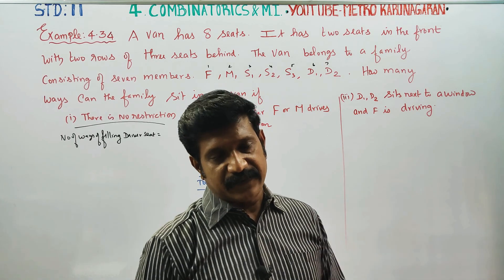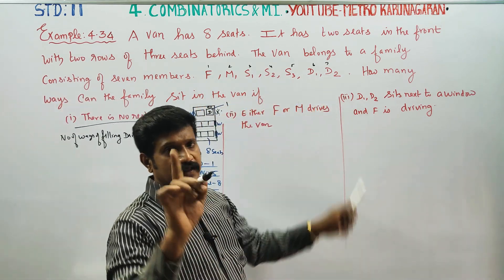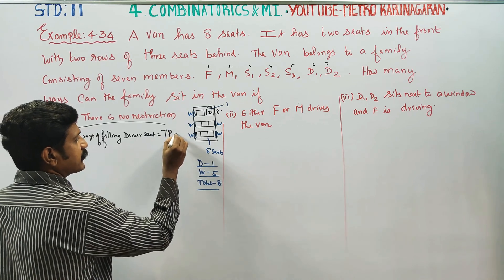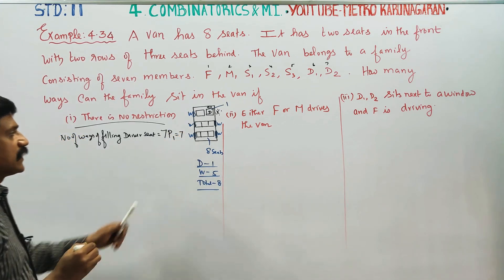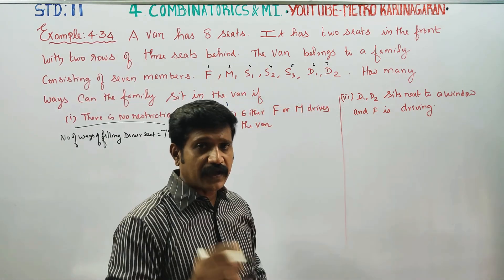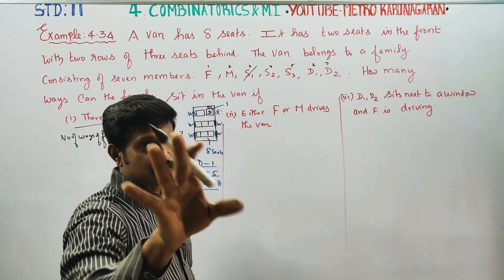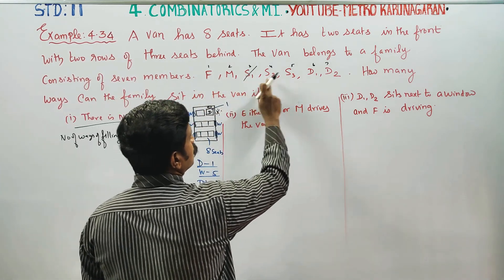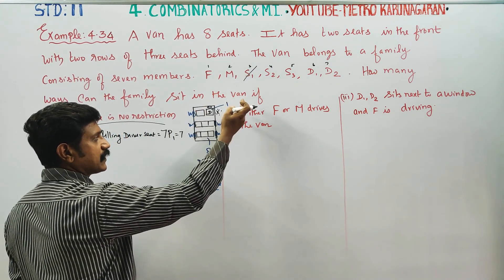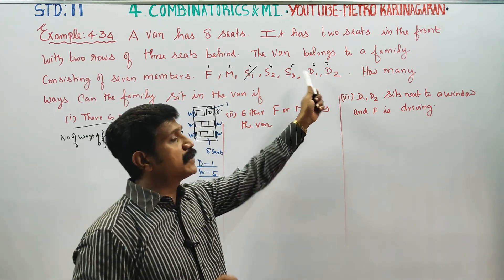We can do it — 7P1, 7P1. There are 7 ways to fill the driver seat.